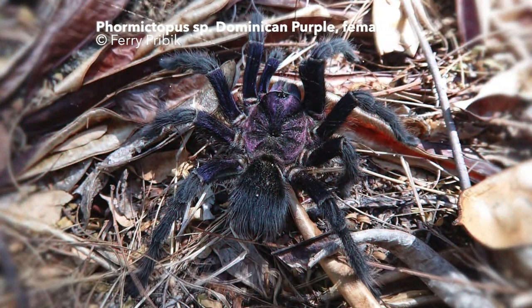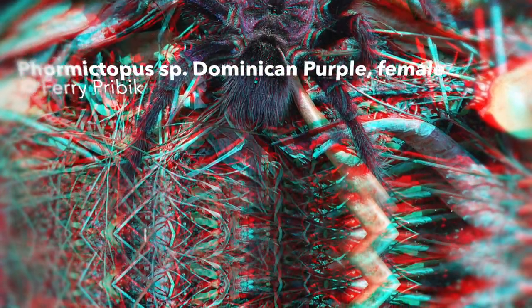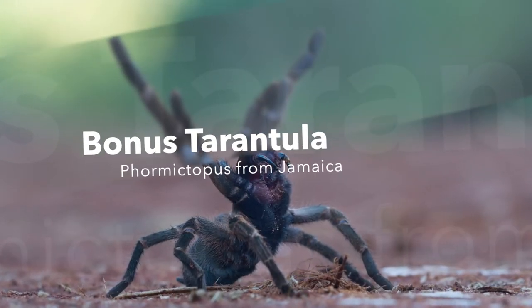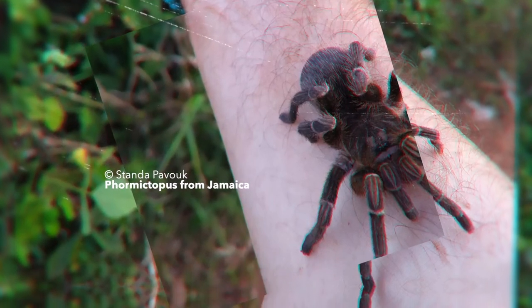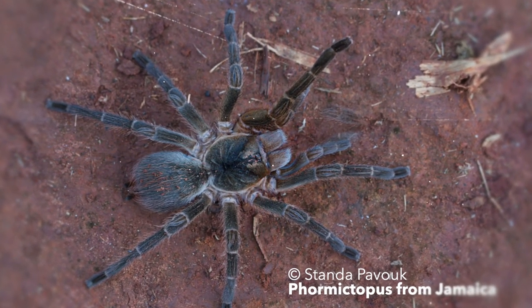Always question the source of said Formictopus species and ask the seller or breeder where they originally came from. Your best bet would be a legal import from one of the trusted breeders within Europe, Canada or the US. Bonus Tarantula: Citizen scientist and tarantula enthusiast Standup Avoc has documented a Formictopus species on Jamaica. For a long time, arachnologists thought the island of Jamaica was inhabited by Formictopus species but never got any proof. Thanks to his outstanding contribution to the science community, researchers can now work on the Formictopus species from Jamaica.